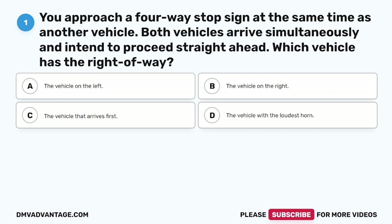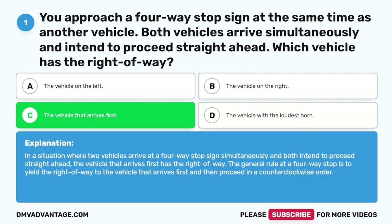Question 1: You approach a four-way stop sign at the same time as another vehicle. Both vehicles arrive simultaneously and intend to proceed straight ahead. Which vehicle has the right of way? A. The vehicle on the left. B. The vehicle on the right. C. The vehicle that arrives first. D. The vehicle with the loudest horn. The correct answer is C, the vehicle that arrives first. In a situation where two vehicles arrive at a four-way stop sign simultaneously, the vehicle that arrives first has the right of way. The general rule is to yield to the vehicle that arrives first and then proceed in a counterclockwise order.